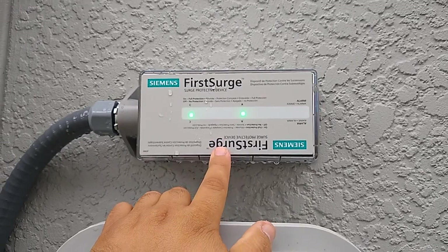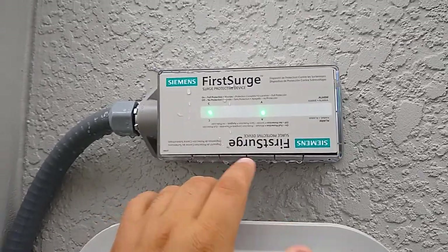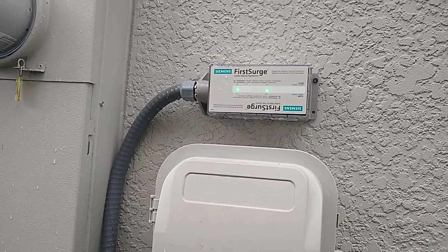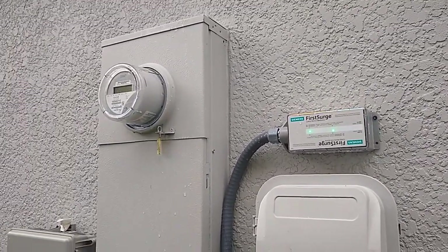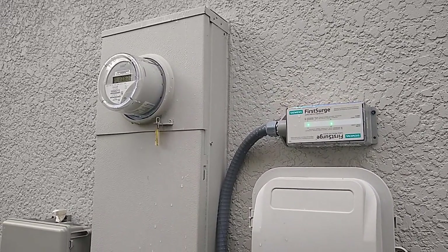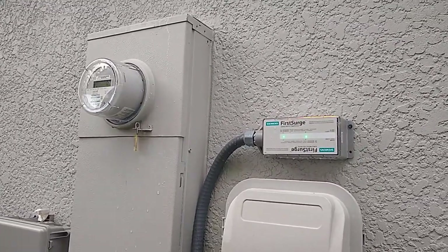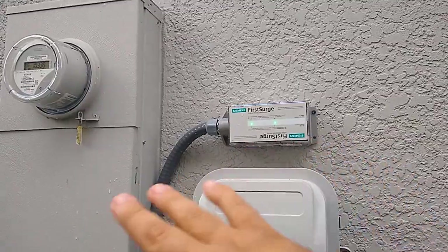And even if I did have a strip, the reality is it's not going to handle a major surge. You need to realize that things like your refrigerator and your washer and dryer all have computers in them. They're all plugged into big outlets, but there's no protection on them. I don't believe there's a surge suppressor you can put between your 220-volt electric dryer or electric oven and the wall. If someone proves me wrong, let me know in the comments — I'd like to know if that option is available. In short, I wanted something to protect the whole house.